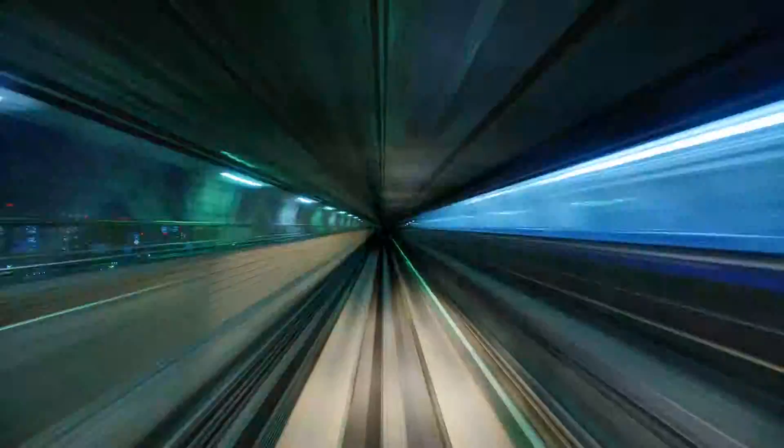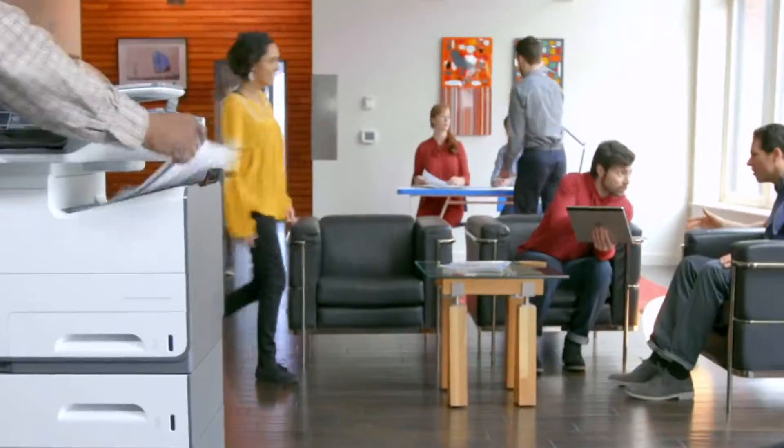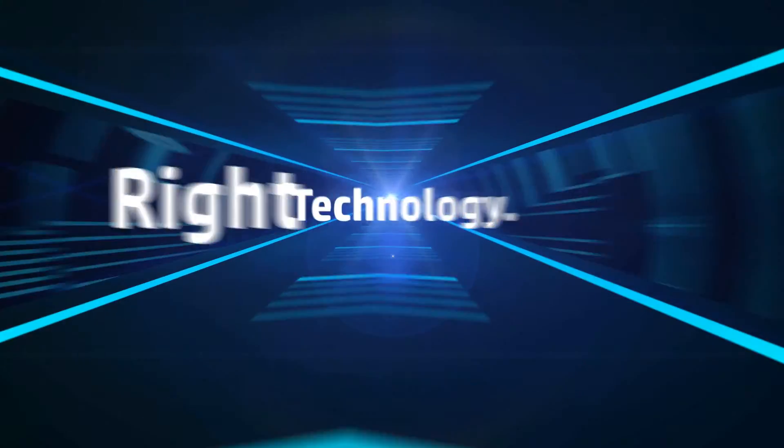Business moves too fast to tie up resources with Printfleet management. Still, you must ensure the right people have access to the right technology.